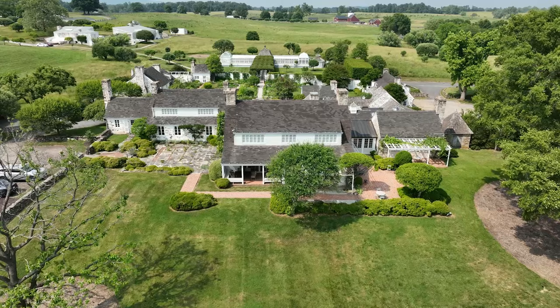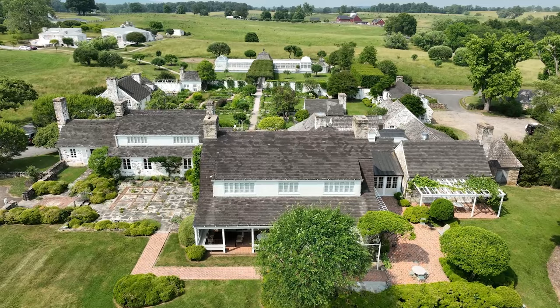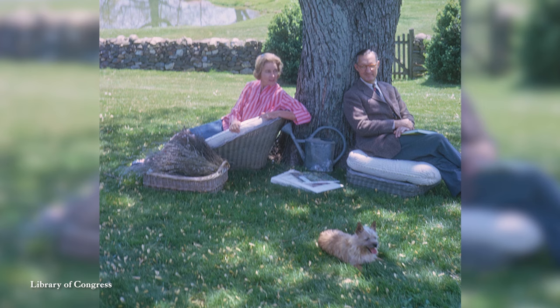Hello and welcome to the White House 1600 Sessions. I'm Stuart McLaurin, President of the White House Historical Association. Today we're fortunate to be on the gorgeous grounds of the Oak Spring Garden Foundation in Upperville, Virginia. Oak Spring was once the estate of American philanthropists Paul and Rachel Lambert Mellon.